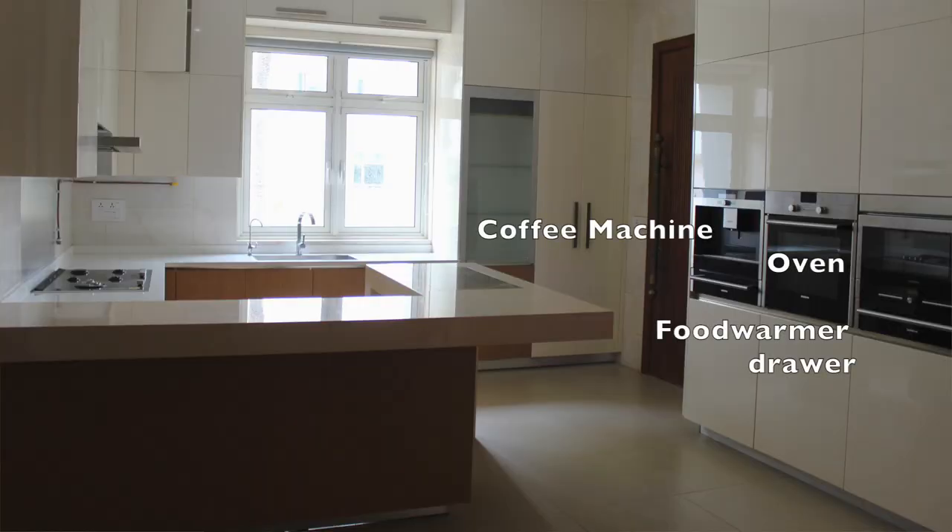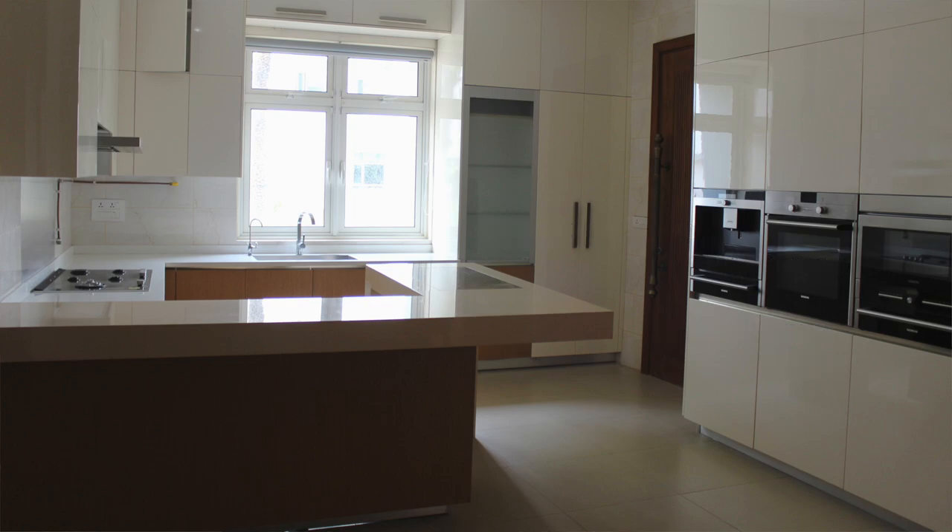Lots of built-in appliances were added here since this would be more of a serving area — oven, microwaves, food warmer drawers, coffee machines since coffee would readily be served here, and built-in refrigerators. There is a rolling shutter in a corner for loose appliances, and just a small veggie sink was added because the main working kitchen was opening into this room.